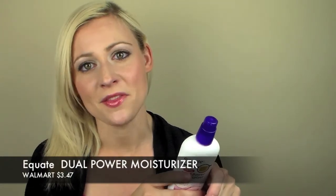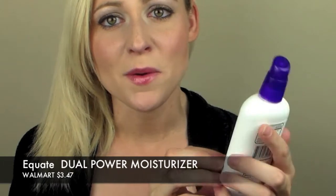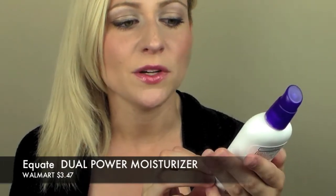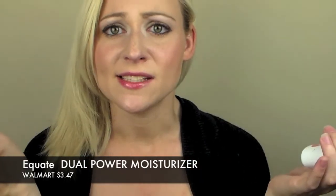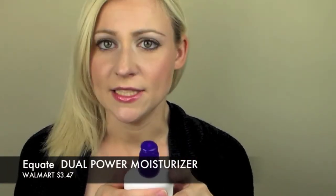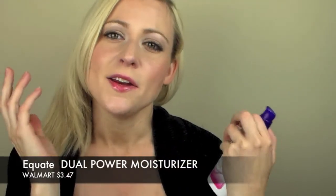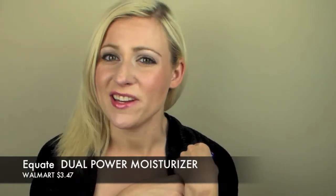One of the products I love for the month of May is my Walmart brand moisturizer. It's the Equate brand version of the Clean & Clear oil-free dual action moisturizer. It's a less expensive brand but it's exactly the same — it's got the same ingredients. It helps balance out the oil and prevents my face from breaking out more than it already does. This is number one on my list.